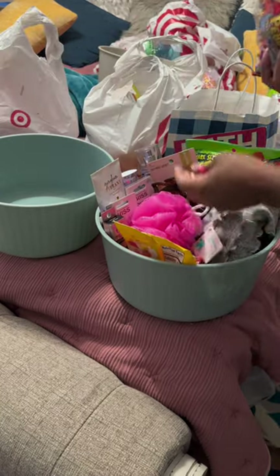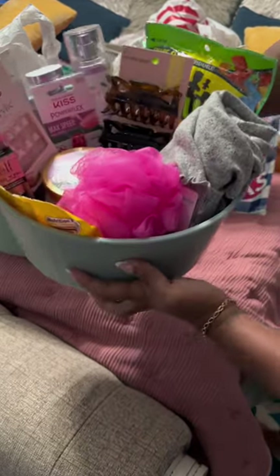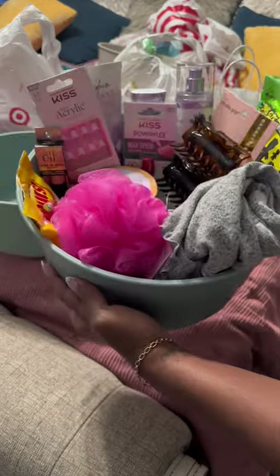A loofah for her bath, some Fruity Pebble candy, and a Tree Hut scrub. This is my 18-year-old's Easter basket for this year — all I have left is to wrap it.